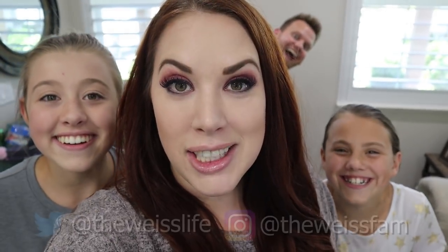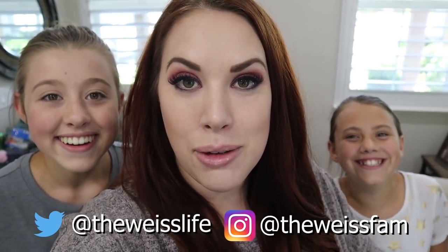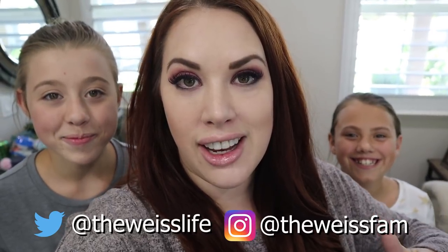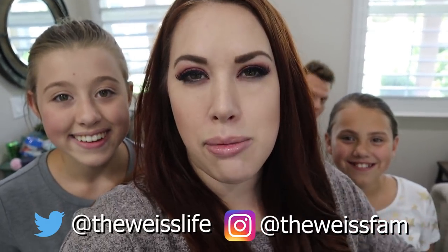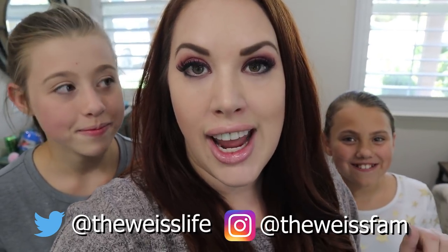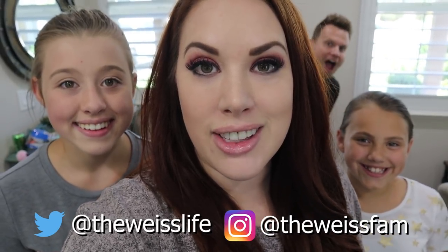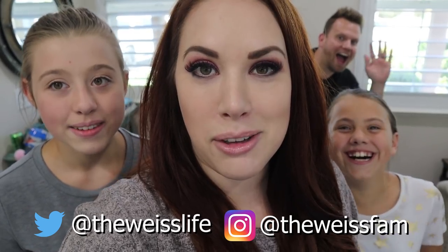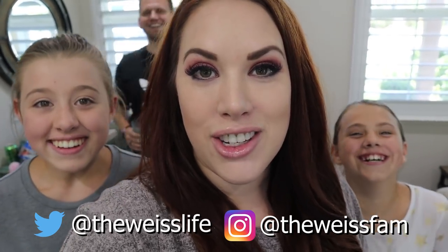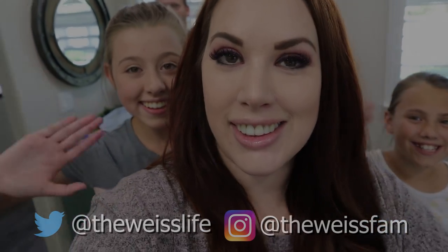Alright guys, that is everything that's going to be included in the giveaway. Thank you so much for watching — make sure you give this video a big thumbs up for back to school content, and check out that link in the description box for all of the ways to enter this contest. It is free to enter and we're really excited to be able to do this for you guys. We will see you next time — bye!